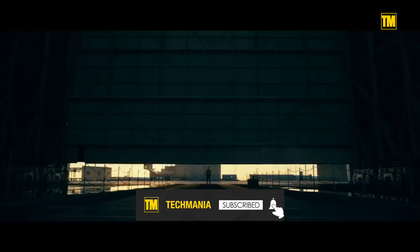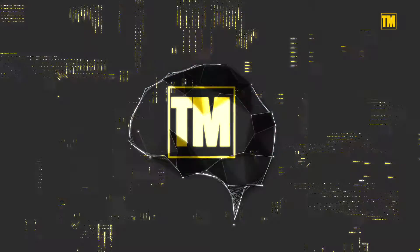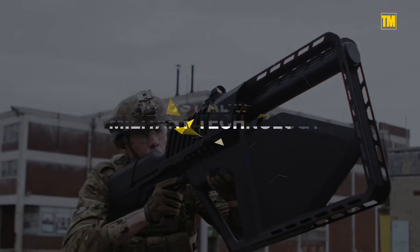Military technologies have surprised the world ever since their inception. Welcome to our channel! Today we'll be presenting you with the 15 most advanced military technologies.